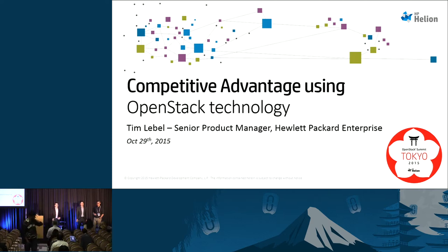Good afternoon. My name is Tim LaBelle, I'm with Hewlett Packard. I'm a senior product manager in the HP Cloud group working on the Helion product — that's our Helion OpenStack distribution as well as our Helion development platform product.